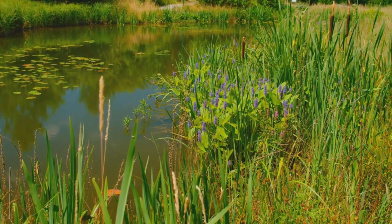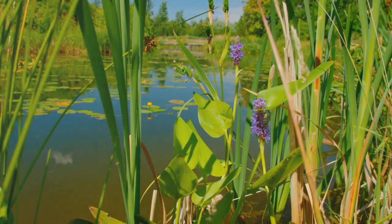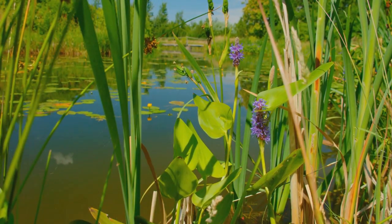Native plant ponds come in at number 4. These ponds are filled with local flora, promoting biodiversity and providing a natural habitat for local wildlife.